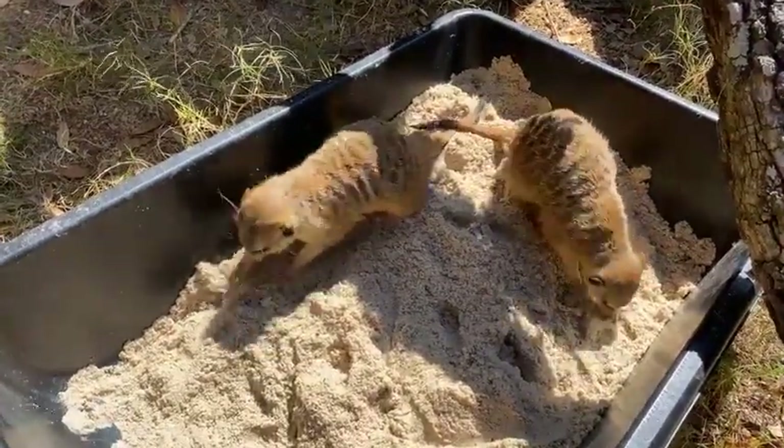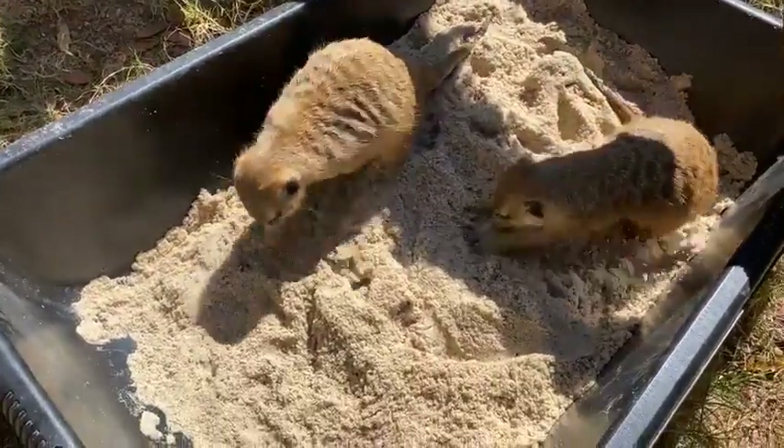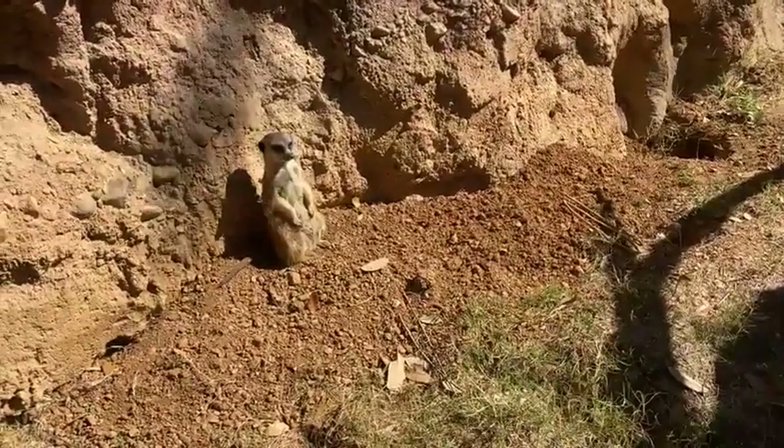And if you're going to be out here enjoying the weather with us this Saturday, it is Dottie, Kit, and May's fourth birthday, so we're going to have a fun birthday celebration for them as well.